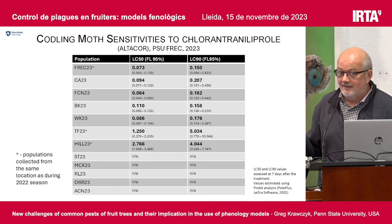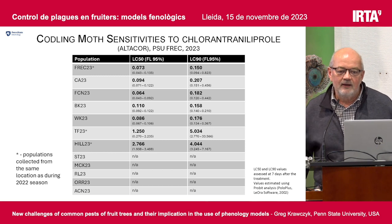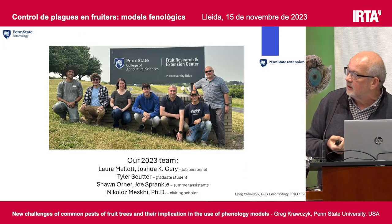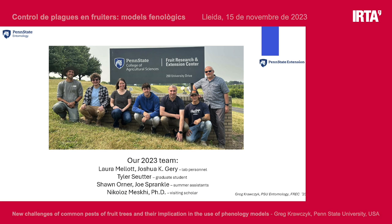I decided not to do a formal summary because I want to hear from you — what you think and what questions you might have. These are the people who work in my lab this summer, and hopefully will work in the future. Thank you.